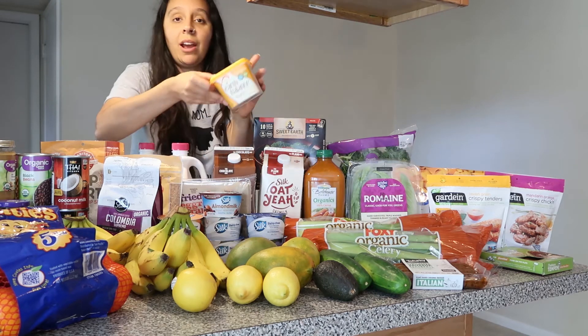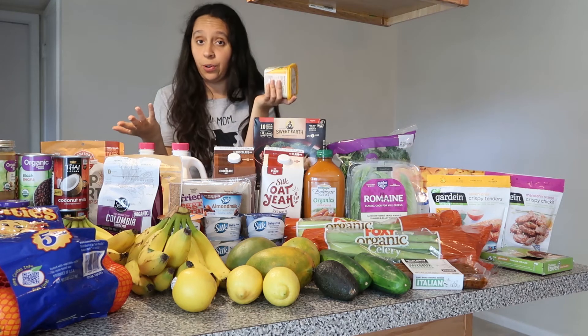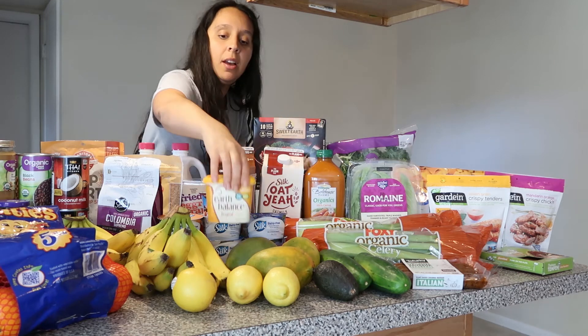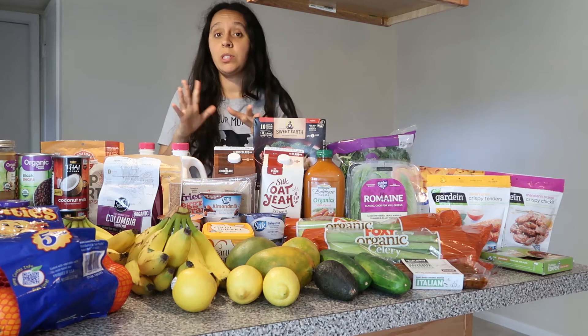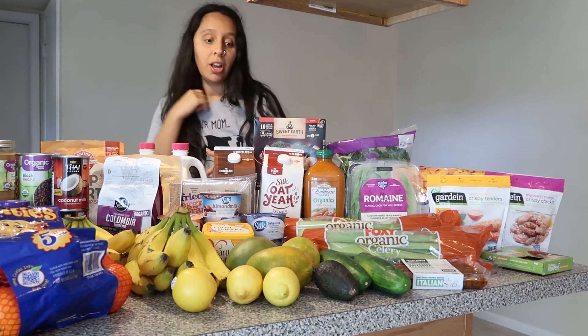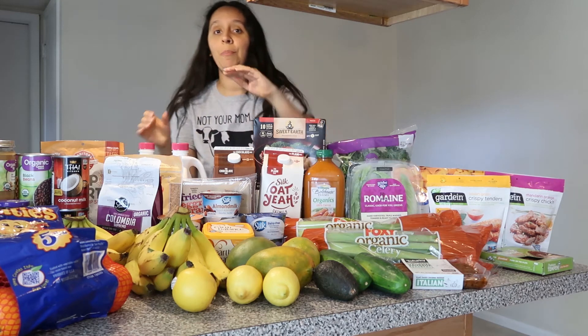I also found Earth Balance at Walmart — they have avocado oil and coconut oil based margarines, or vegan butters. Earth Balance and Miyoko's are our two favorites. Miyoko's is harder to find and it's about twice the price, so we usually have Earth Balance in our fridge. That does it for the dairy substitutes. I also found carrot juice to make our bunny spice smoothies — I'll leave that recipe below.